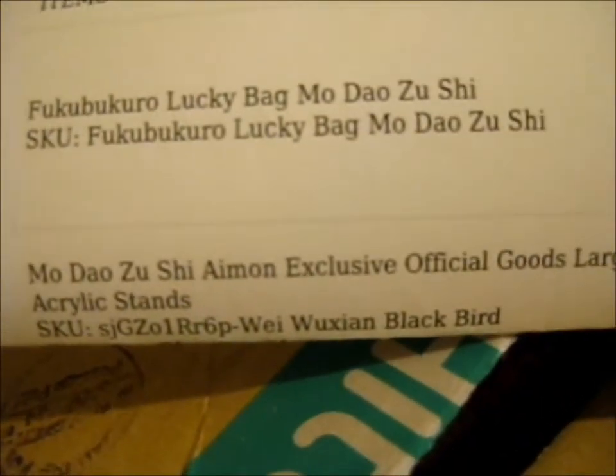What I've got is a Fuku Bukuro lucky bag for Mo Dao Zushi, and a Mo Dao Zushi exclusive official goods watch acrylic stand. That is the full title — it's a long title.